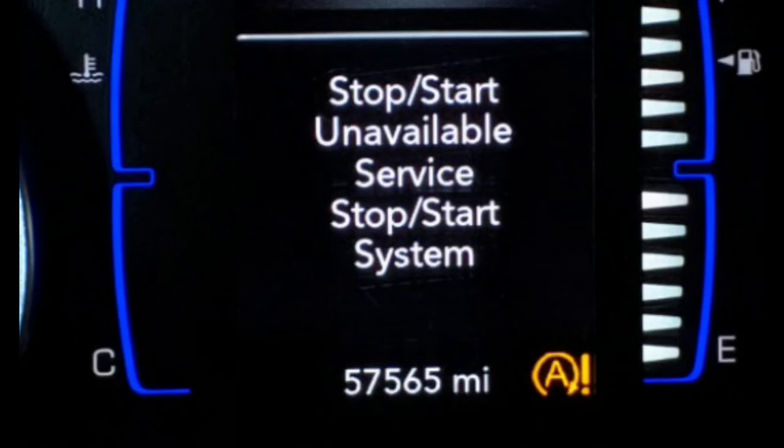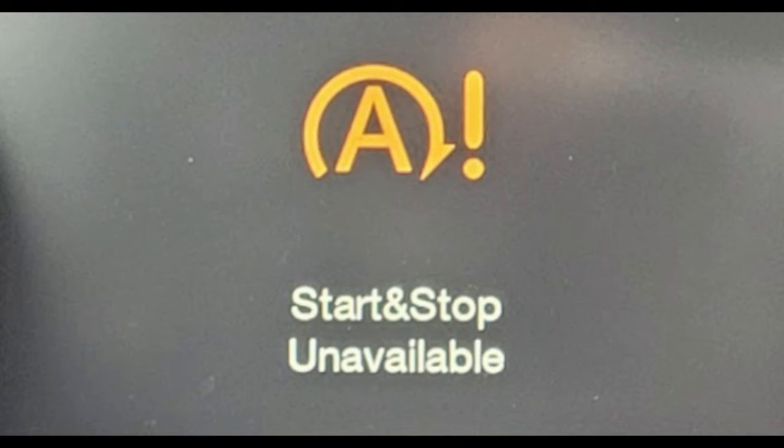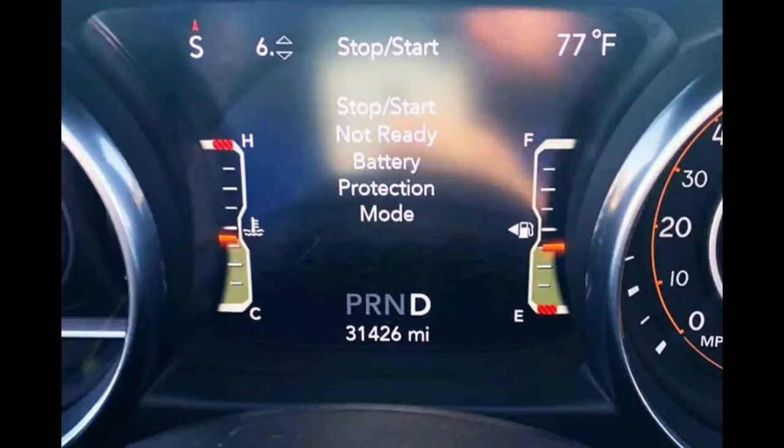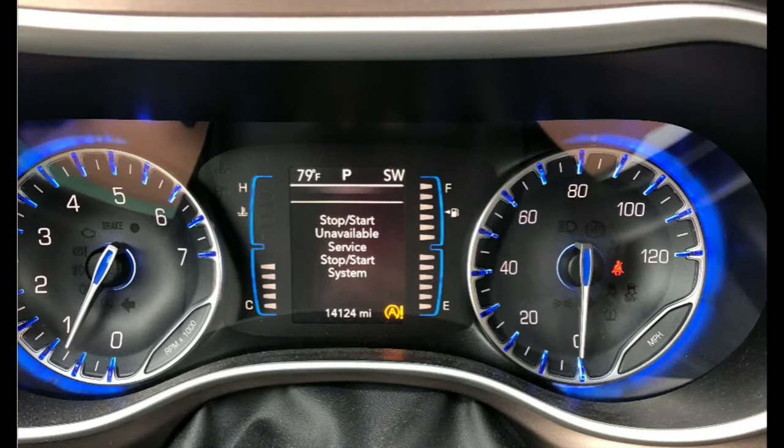If you are experiencing a service stop start system warning light on your dashboard, there are a few steps you can take to reset it. The first step is to confirm that the warning light is actually being caused by the service stop start system. If the problem is not related to the stop start system, the next step is to try resetting the warning light using a code scan tool. If these steps do not resolve the issue, it may be necessary to replace your service stop start system.